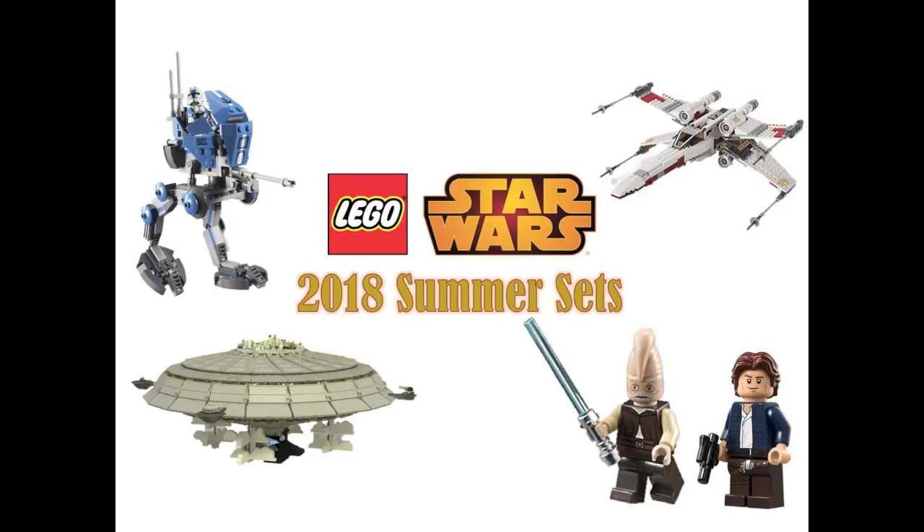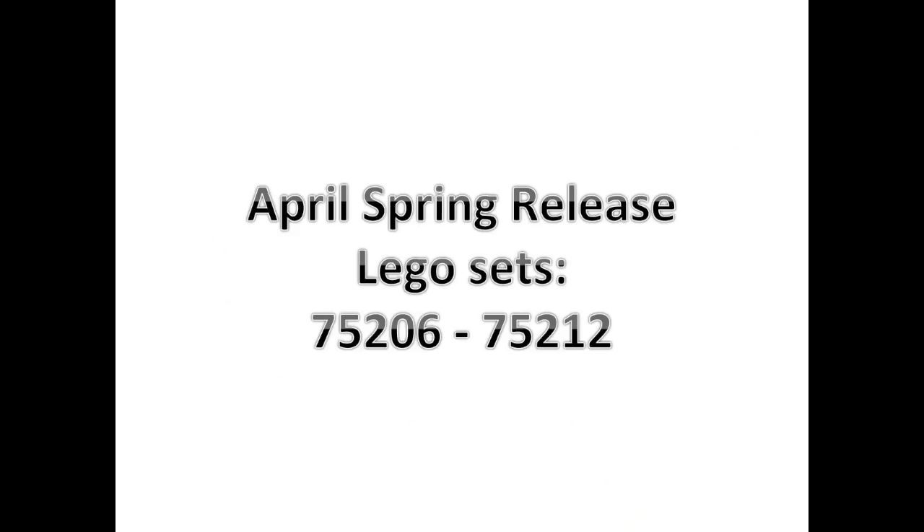Let's go ahead and get started. So we're going to first take a look at the April Spring Release Sets. During April we're going to be getting a total of 7 LEGO Star Wars Sets, 75206 through 75212.